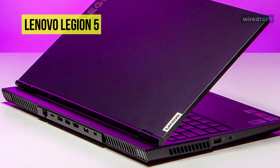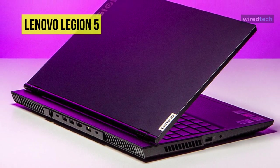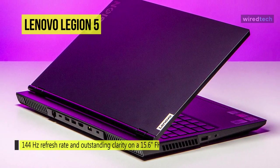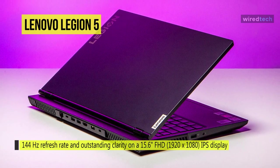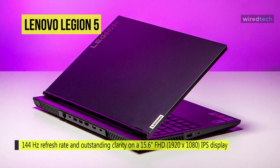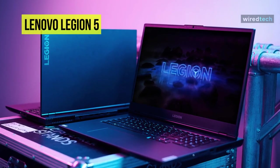Its Dolby Atmos surround sound technology can immerse you in entertainment with realistic audio that sounds like it's coming from multiple directions, including above and below, using stereo speakers or headphones. Its high-speed Wi-Fi and gigabit ethernet provide fast and stable network connections with compatible devices.